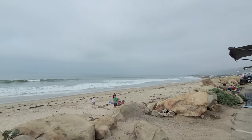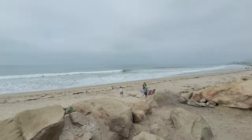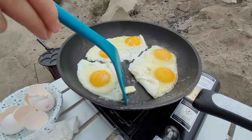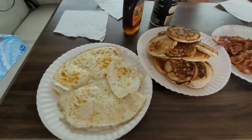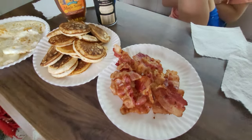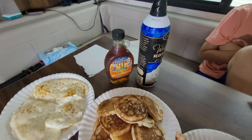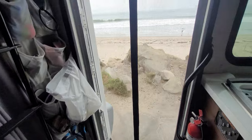The temperature is much nicer than it looks — it's definitely a short sweater weather. This is our breakfast haul: just some fried eggs, some Swedish pancakes, some bacon, and of course we've gotta have some maple syrup and whipped cream, all right by the ocean.